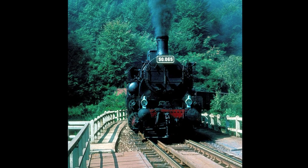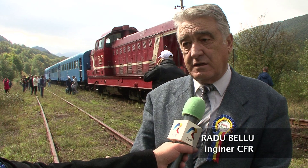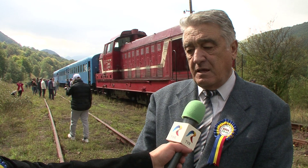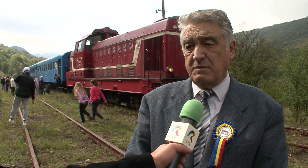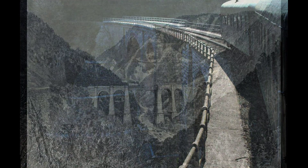În rețeaua națională de căi ferate, această linie este un unicat. De ce? Pentru că este cea mai densă grupare de lucrări de artă din România. Noi avem pe 32–33 de kilometri șapte viaducte, treizeci și ceva de poduri, și nu mai vorbesc de 29–31 de tunele importante. Pe 32 de kilometri avem o sumedenie de lucrări importante.